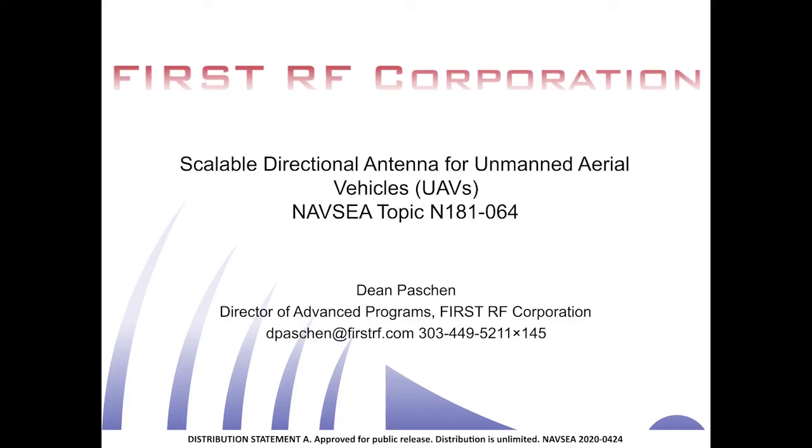Hi, my name is Dean Passion and I am the Director of Advanced Programs at First RF Corporation.